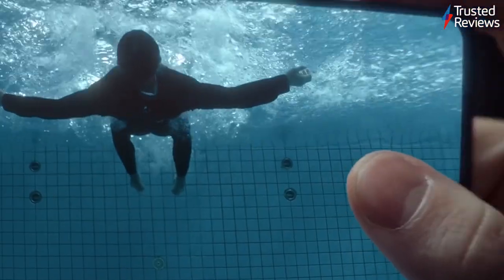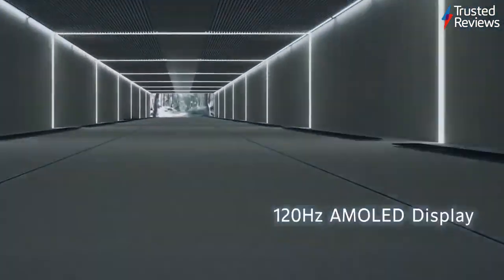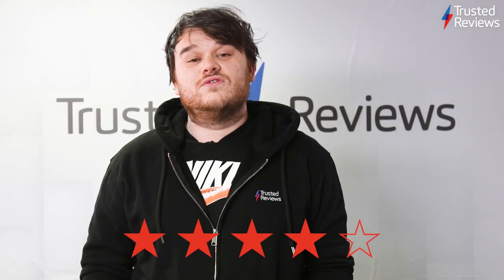IQ7 Legend. The IQ7 Legend is a highly capable Android phone that's built for gamers. However, our reviewer found it was far easier to live with than your average pure gaming phone, thanks to a nice design and even a capable camera. It's scored 4 out of 5.